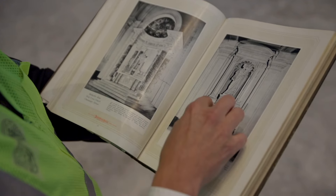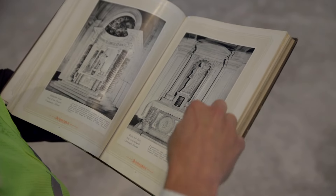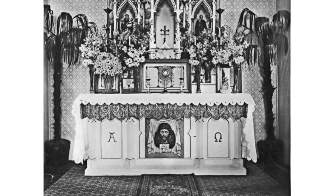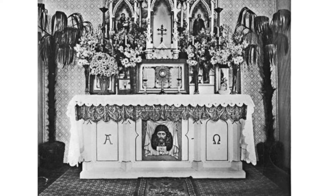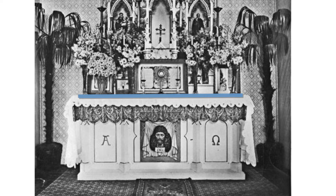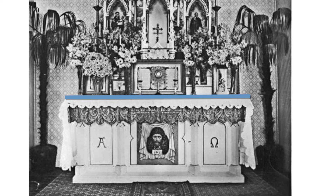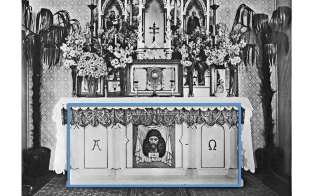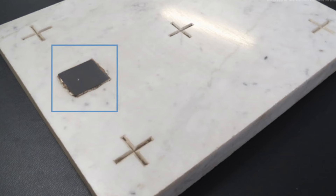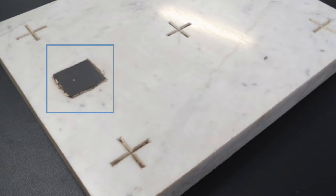So before we talk more about the preciousness of our freestanding altar, let's first understand what an altar is. There are three elements to an altar: the mensa, the stipez, and the sepulchre. The mensa is the top flat part of the altar. The stipez are the supports, which are sometimes walls or sometimes columns. And then there's the sepulchre, which is the cavity on the top of the altar that receives two relics and three grains of incense.